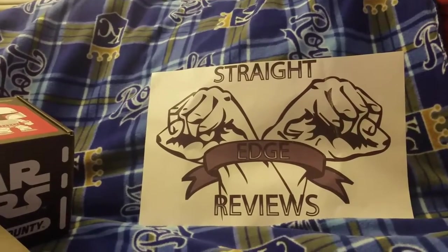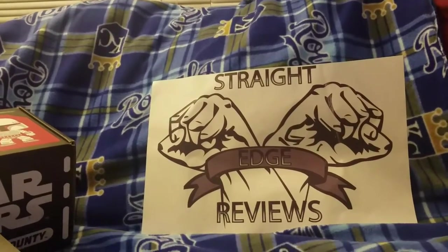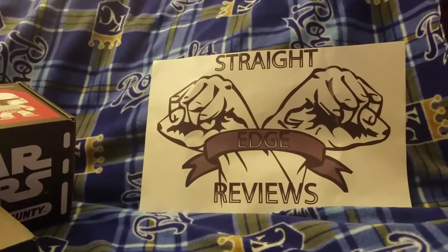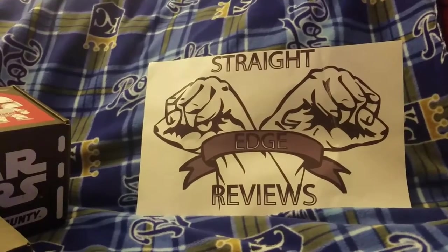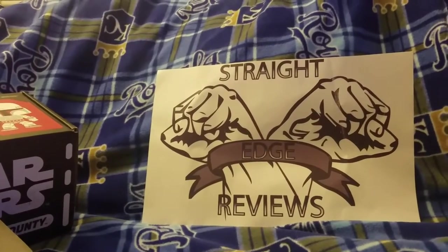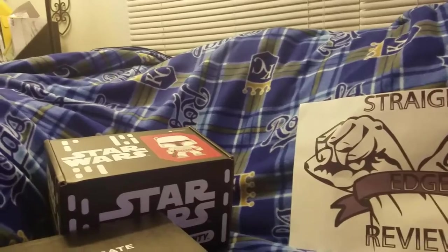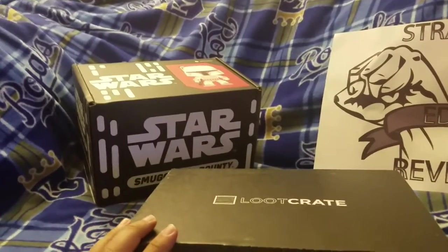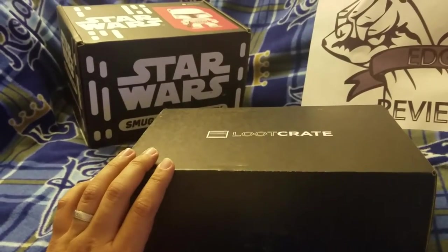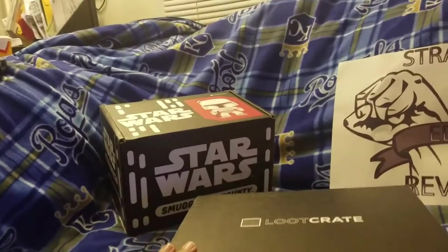We have a couple of subscription boxes for the month of January. One of the two is from Loot Crate and the other one is a mystery gift. From what we were told by Funko's subscription box service, they randomly select a subscription box — we had a Marvel subscription in the past and they sent us a Star Wars box, which is interesting. We're going to unbox the Loot Crate first.